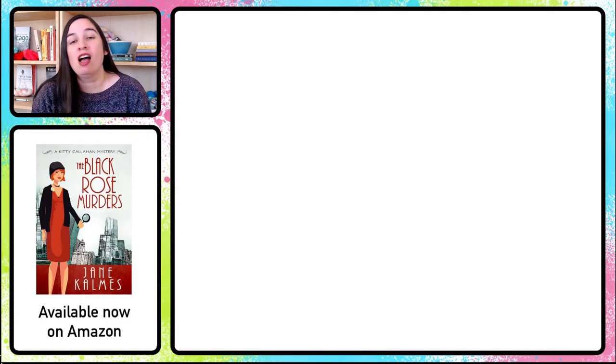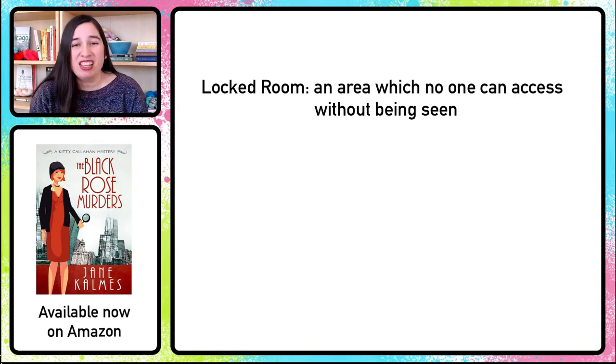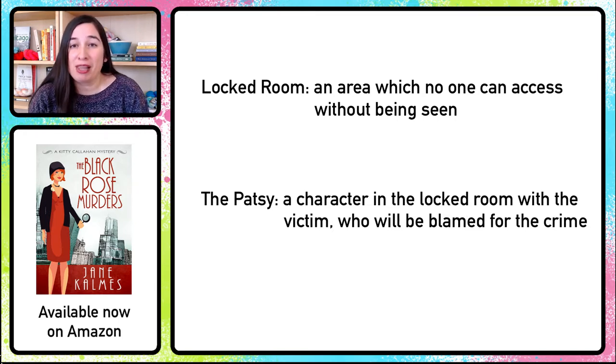Let's start off by defining some terms. For a locked room murder, we obviously are going to need a locked room, but we don't have to define this 100% literally. Our locked room is going to be defined as an area which no one can access without being seen. This covers a lot of ground and includes train cars, elevators, and a couple of unique examples we're going to be seeing coming up. We're also going to need a very limited number of people in that locked room — either just the victim, or the victim and one other character who we're going to call the Patsy. The Patsy is a character in the locked room with the victim who will be blamed for the crime. Because they were alone with the victim, they're going to be assumed to be guilty by most people. But our sleuth isn't gonna buy it — he believes the Patsy is innocent, and because of that we the audience believe it too.